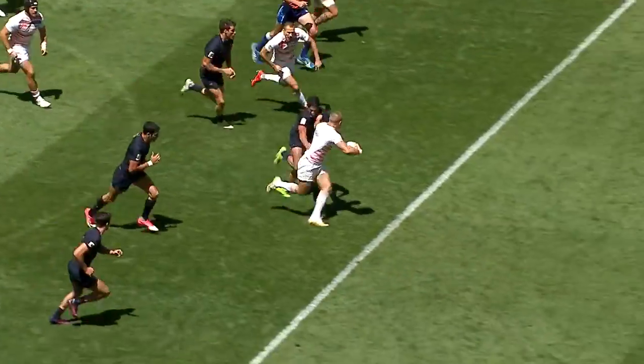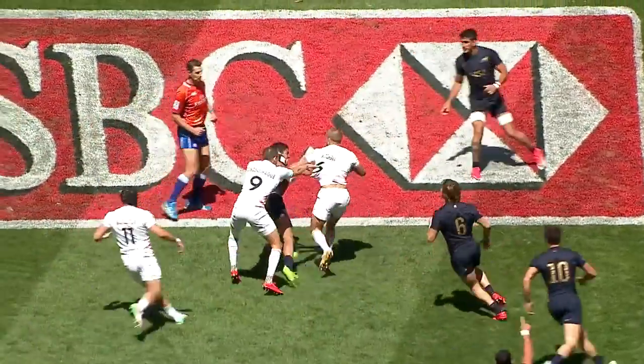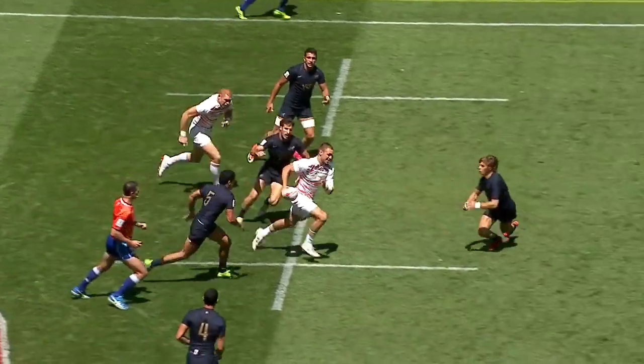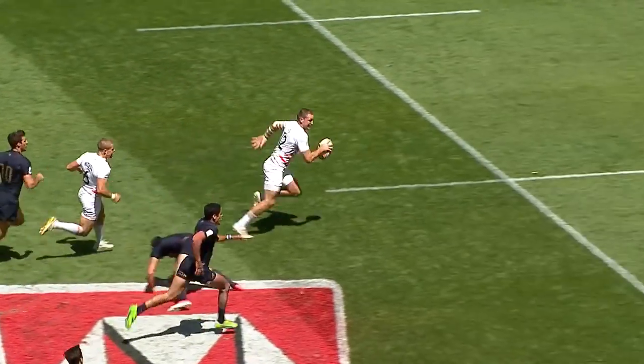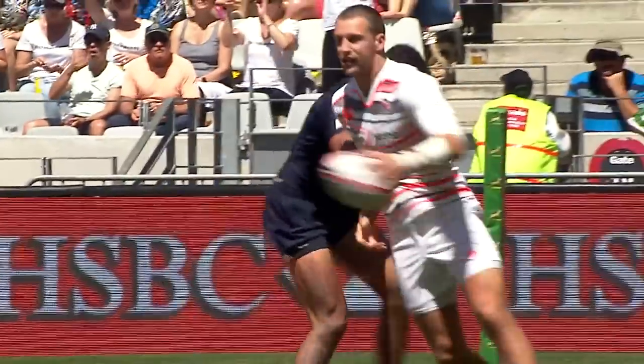Mitchell through the middle. He's done brilliantly there to work the ball free in the tackle and get his pass away to Rodwell. That's incredible from Harry Glover. Brilliant finish.